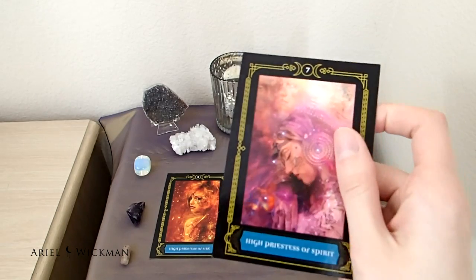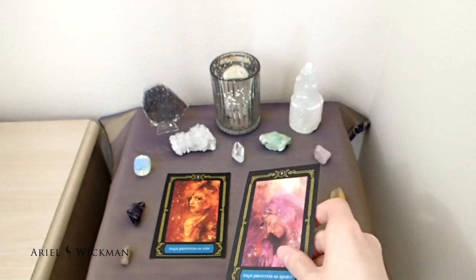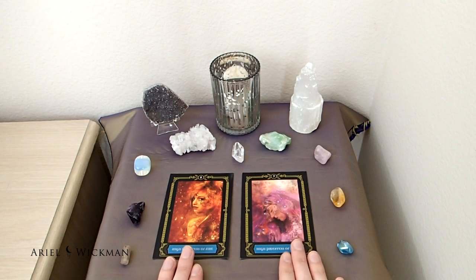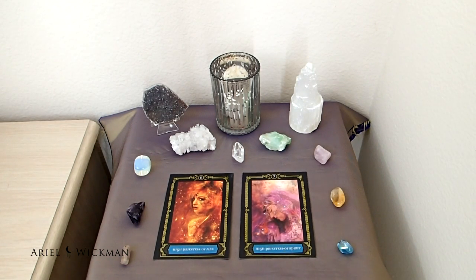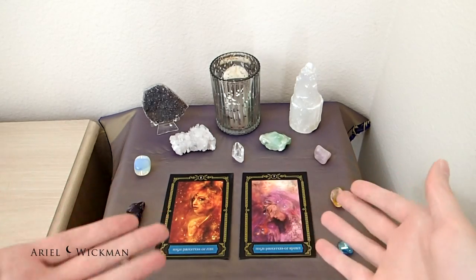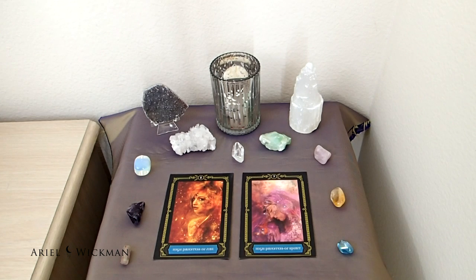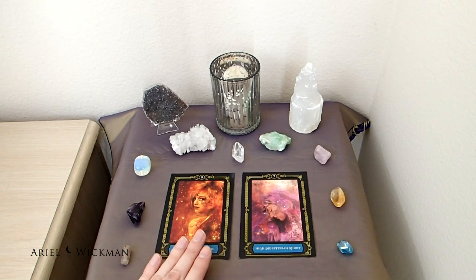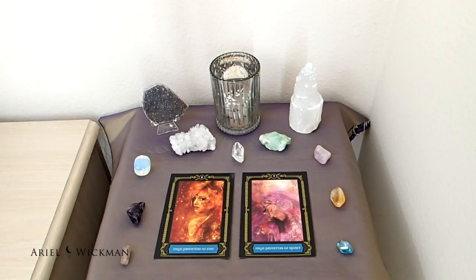The second card that came out is the High Priestess of Spirit. It's really cool that both turned out to be High Priestess cards — and they're in pink and red, which are great colors for this month. The High Priestess of Fire feels like a signal to connect more with the fire element and find power in it, and connecting with spirit is always beneficial.